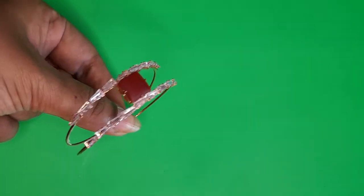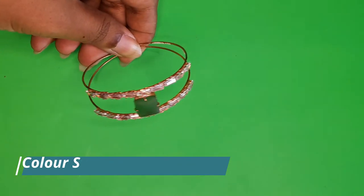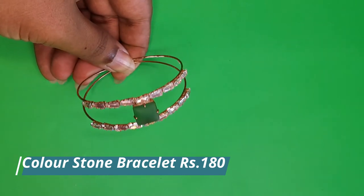It looks small but once placed on the wrist it will fit anybody's wrist and look very nice as a cuff. This same piece is also available with a green center stone, priced at 180 rupees.